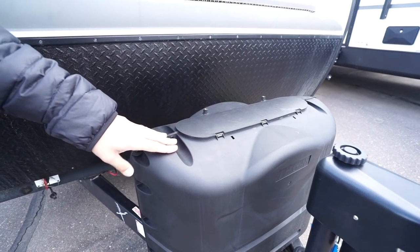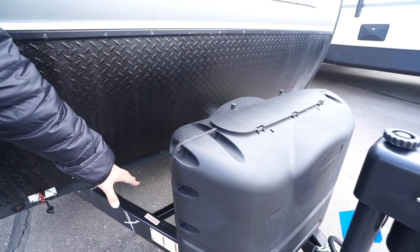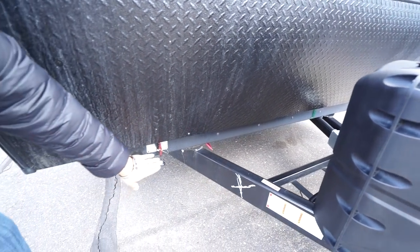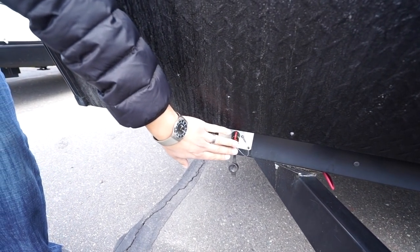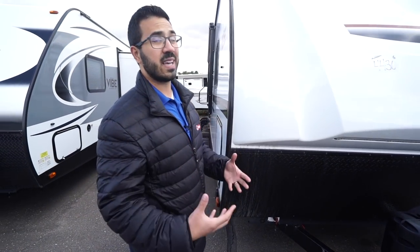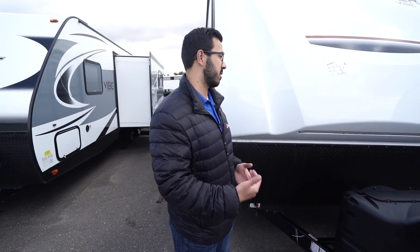Right behind that are two 20-pound propane tanks with a cover, and behind that are the rails for your battery. This one also has a battery disconnect switch — you just flip that to kill all power to the coach, which is fantastic especially when you're storing it for an extended period of time.